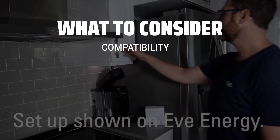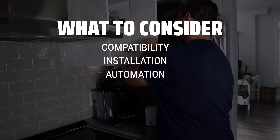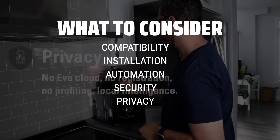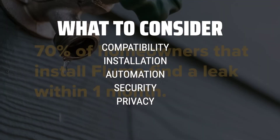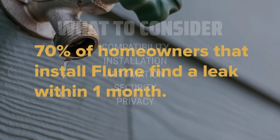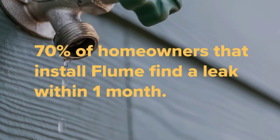When choosing a smart home system, it is important to consider compatibility with existing devices, ease of installation, and the level of automation and customization options available. Additionally, consider the security features and privacy concerns associated with connecting your home to the Internet.